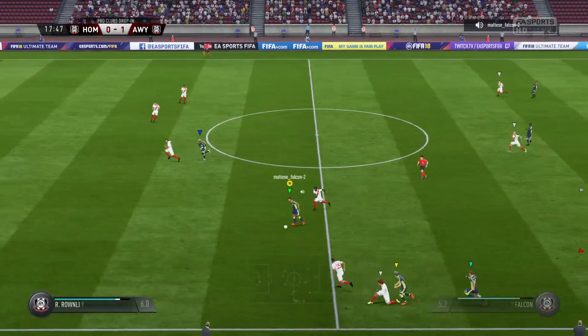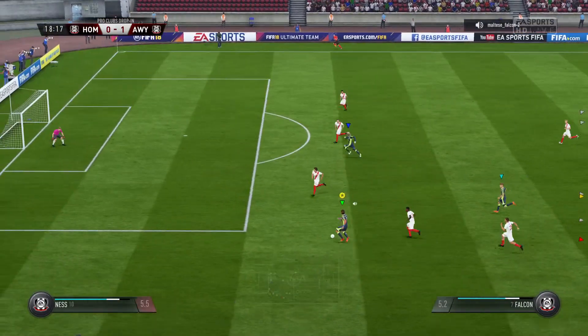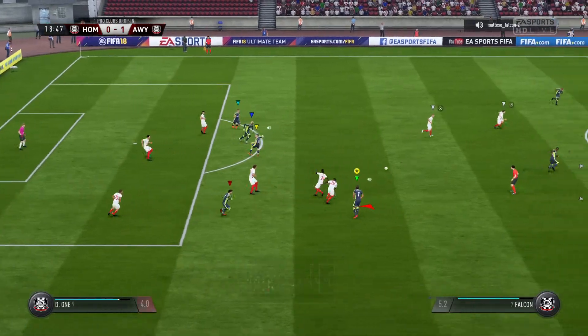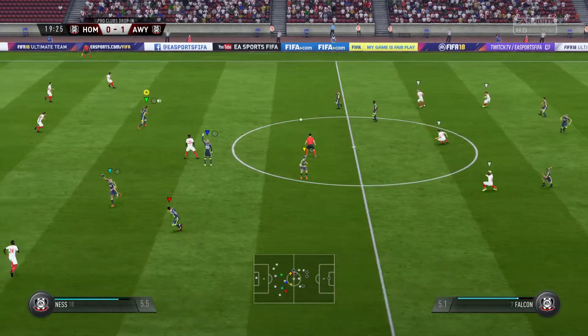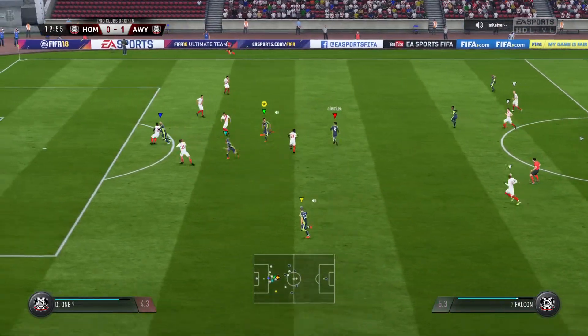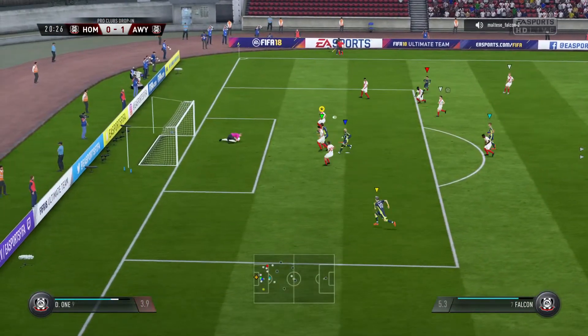Cavani could really get at the opposition here, but the ball's got away from him. David. Now this is an interesting attack — goalkeeper's done well.